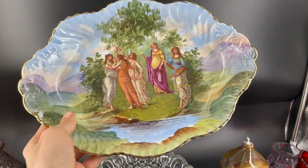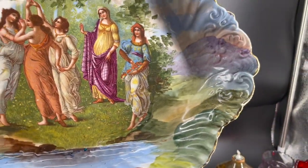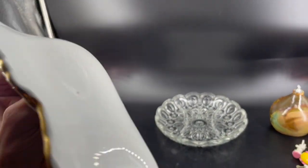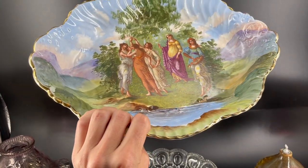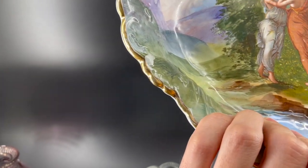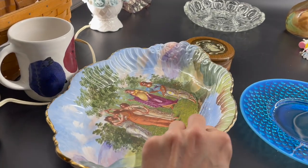We also found this beautiful antique bowl. The people are transferred on but the rest is hand-painted. Look — you can see the mountains in the background and the river on the bottom. From my research, I can't really read the mark. It says E-N-P company. I think this is made in Victoria, Austria. There's no chips on it — it does have a little bit of mist paint on the edge and some gold loss. We only paid $4 for that.